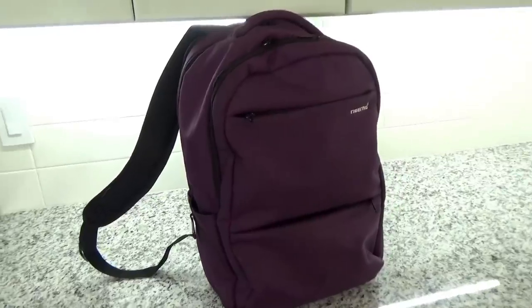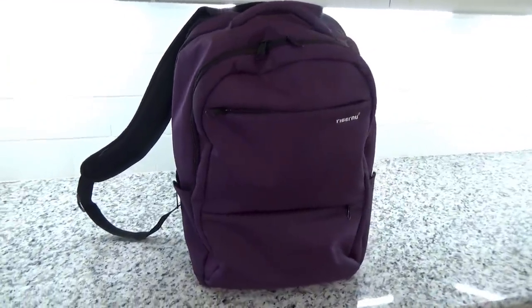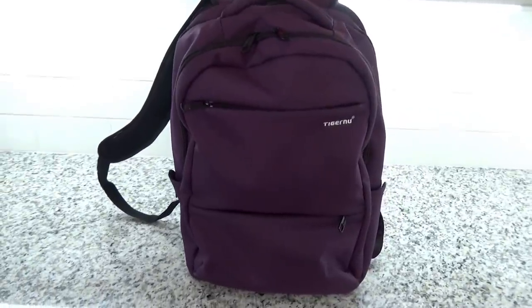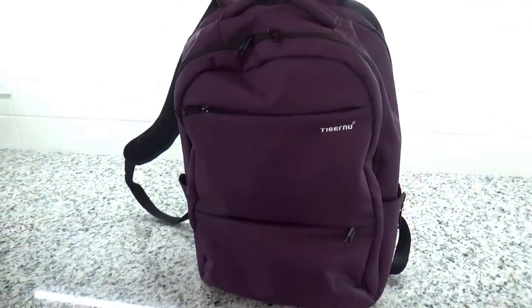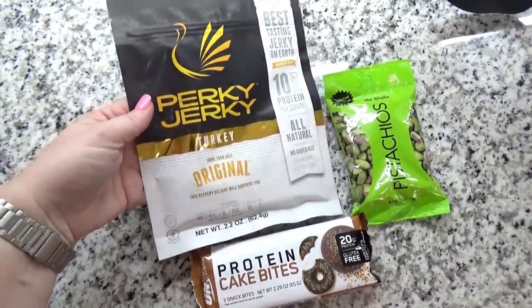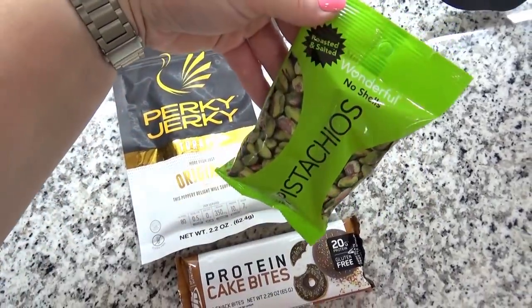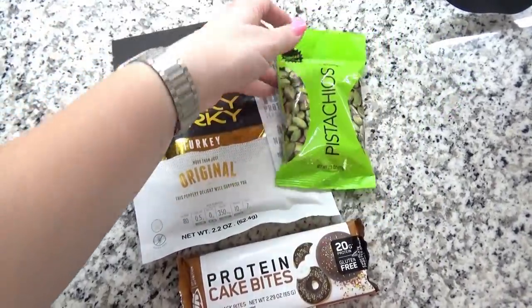So now I've showed you the suitcases — it's time to move on to the backpacks. We're flying with Southwest, so that means each person gets two bags. The suitcases have pretty much just the clothes. The backpacks have snacks, activities, and things like that. In the first section of my backpack, I have my snacks.